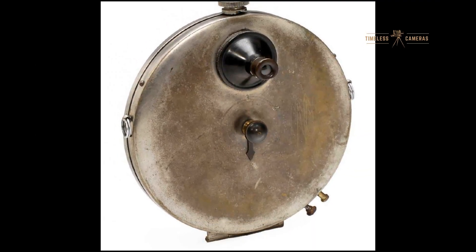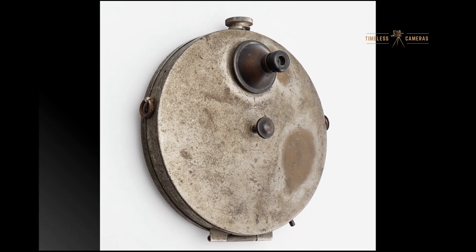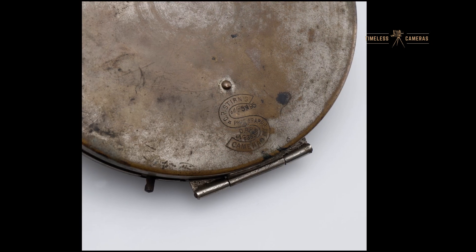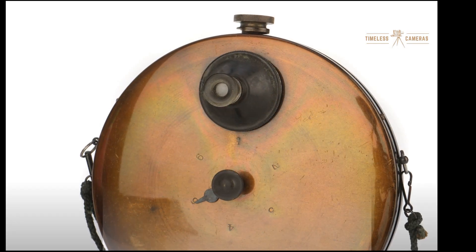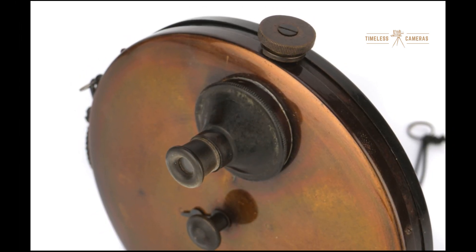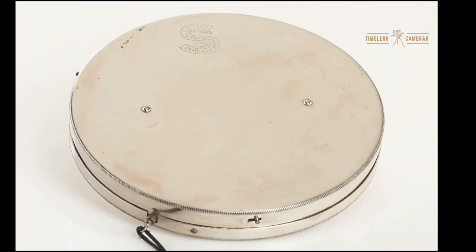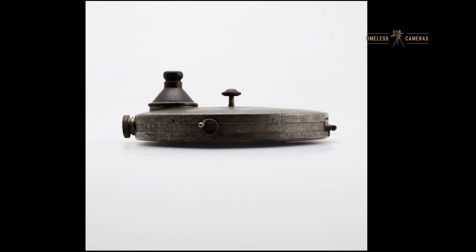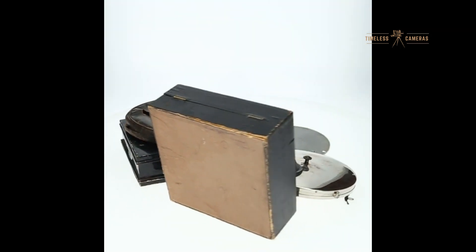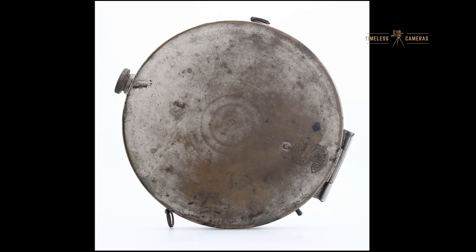In the advertisement from the 1880s, Stern's concealed vest camera was marketed as a wonderful photographic invention. The ad highlighted how the camera was invisible to the eye and could take sharp pictures without the hassle of changing plates. It was a game changer for tourists, students, and even professionals. At just $10 for the number one model and $15 for the number two model, it was accessible for a wider audience, especially compared to the more expensive cameras available at the time. Each camera came in a handsome case, which added to its appeal.